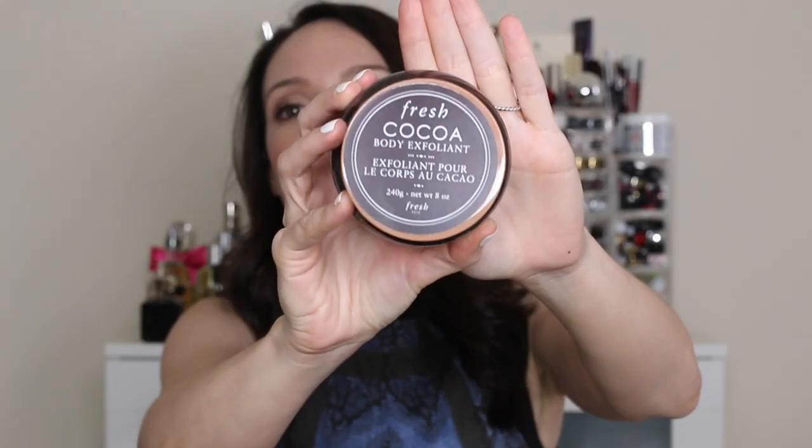The next one is the Fresh Cocoa Exfoliant. It's a great body scrub, but the scent and experience make it one of my favorites. It's cocoa-based and smells just like chocolate — so much fun to use. I will warn you though: afterwards your tub looks like a chocolate massacre. It is absolutely hysterical. Make sure you rinse your tub out really well because it is dark, dark brown and goes everywhere. Still a fantastic body scrub that I really enjoy.